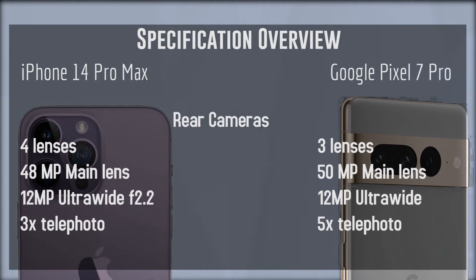Even though the Google Pixel 7 Pro might look a little bit better on paper than the iPhone 14 Pro Max in terms of raw specifications, a lot of the rear camera quality comes down to software. Both of these flagship phones offer excellent photo optimization and computational photography. The iPhone and the Google Pixel have come a long way over the last few generations in terms of software-powered computational photography and color science.